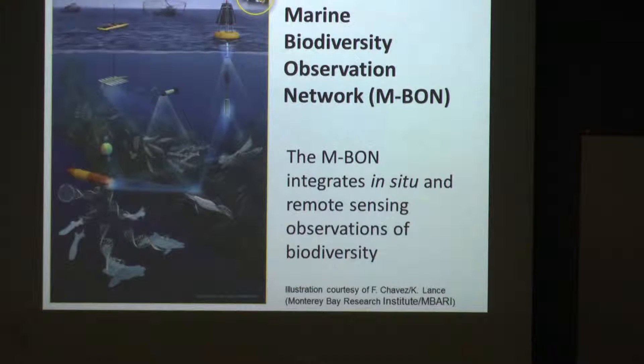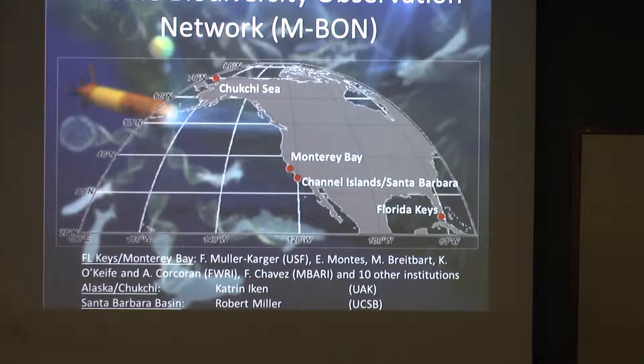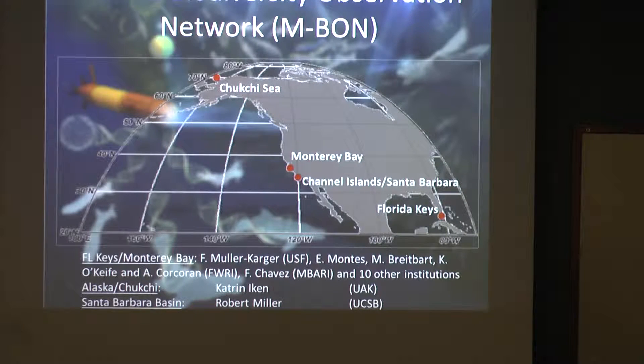The other project we started is the Marine Biodiversity Observation Network — a very large program. We're trying to expand it internationally with the help of NOAA, NASA, and the GEO Group, the Group of Earth Observations. We're trying to do a pole-to-pole project looking at biodiversity. We have effectively three projects with four major sites in the U.S., funded by NOAA, NASA, BOEM, and Shell. These groups are here at USF. We lead one that includes Maya and the people at FWRI, plus ten other institutions. In Alaska, Katrin Iken is managing one on the Chukchi Sea, and Bob Miller is at Santa Barbara Basin.